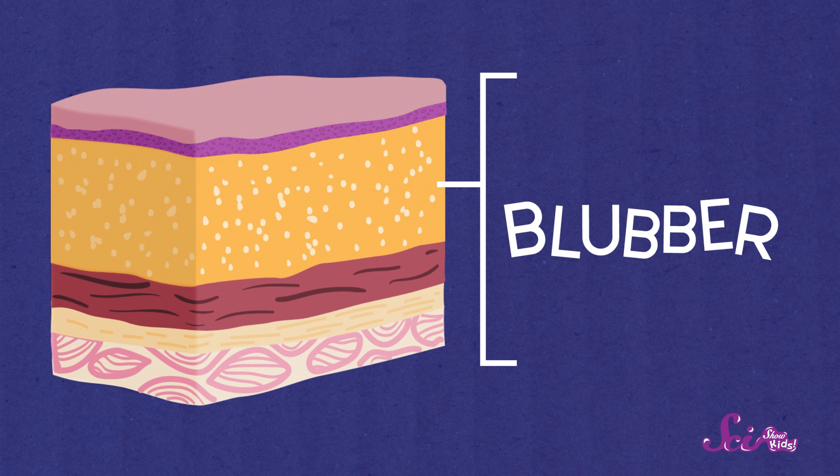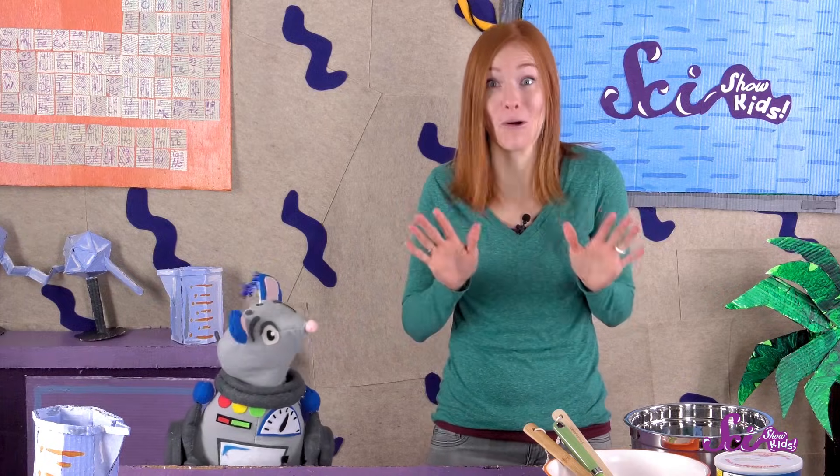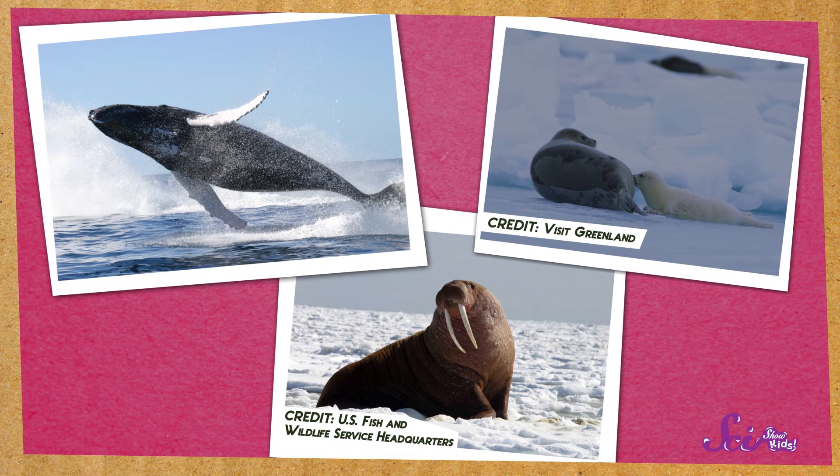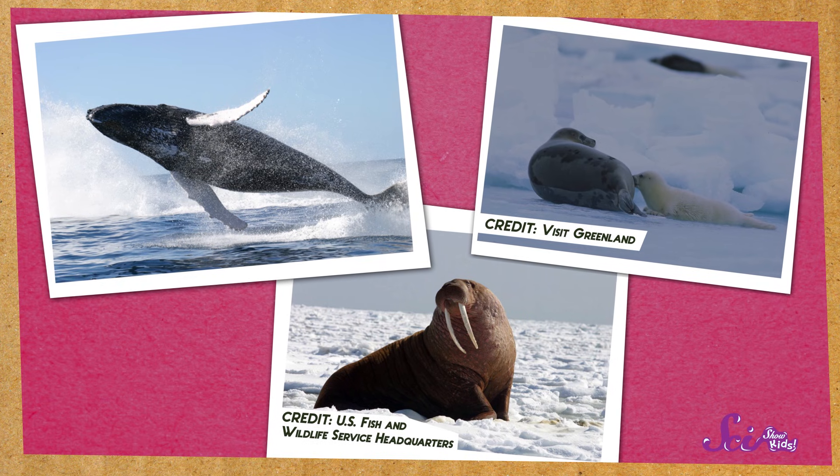Blubber is a special kind of fat that some animals have right below their skin. This layer of fat helps keep their body heat in and the cold out. Animals like seals, whales, and walruses all have blubber. It allows them to live in some of the coldest waters on the planet.